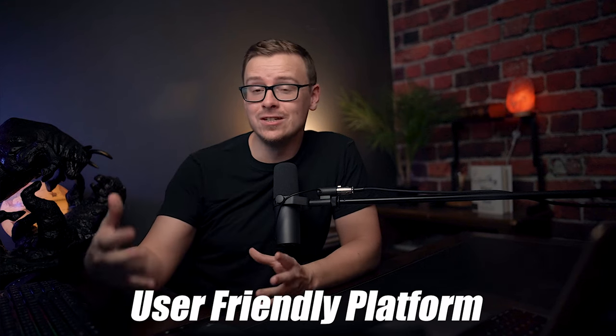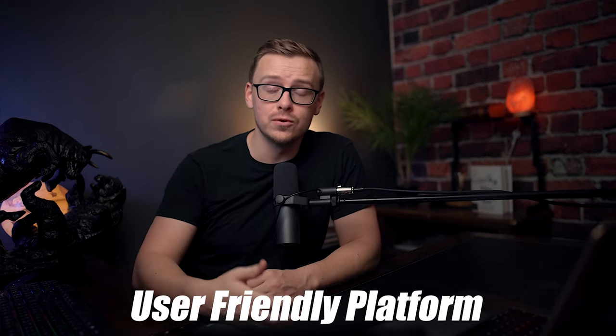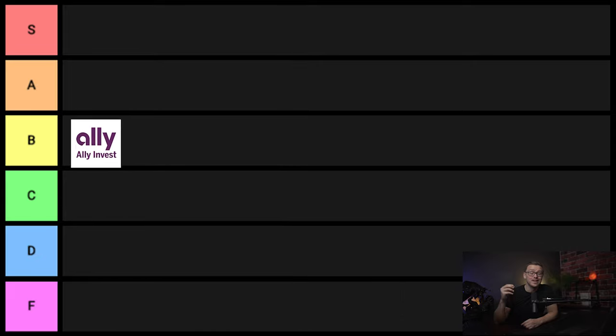Ally Invest — pretty good one. I don't have a lot of bad things to say about it, I just think there are other stock brokerages that are better. Their platform is really easy to use, very ergonomic, pretty user friendly. So for that reason, I'll give this one B tier.